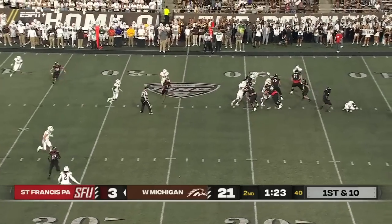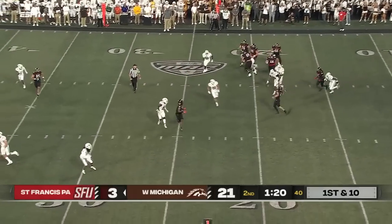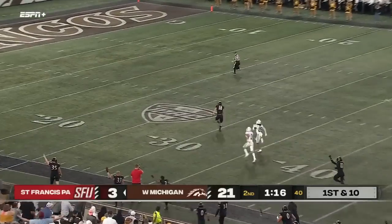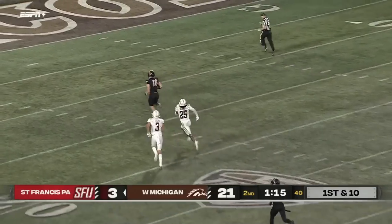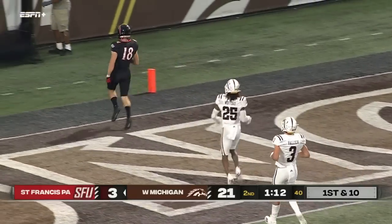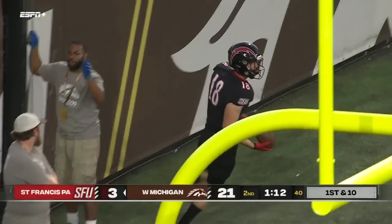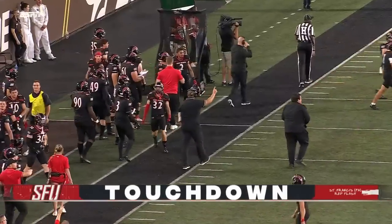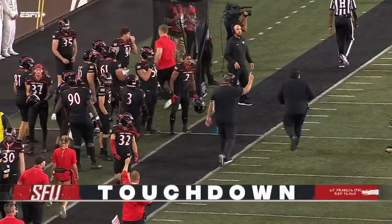Some pressure coming, and now he'll have to just improvise and unload deep — and it is caught wide open in space. St. Francis is going to get all of it — touchdown to Dawson Snyder! Western Michigan falling asleep in the secondary, and the Red Flashes strike big.